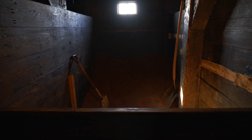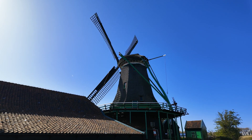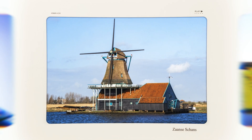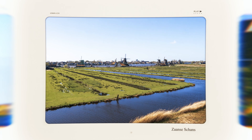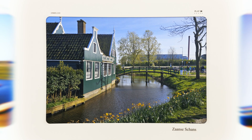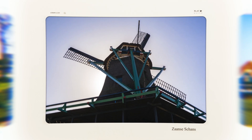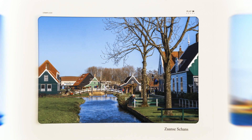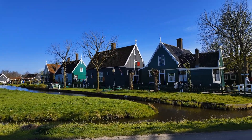You might think that this is an open-air museum, but it's actually a residential area where people live and work. Of course there are also museums and working windmills where staff members will explain their inner workings. Walk along paths lined with authentic Zaan-style timber houses that are painted green. These are private residences that you cannot visit, but you can respectfully view them from a distance.